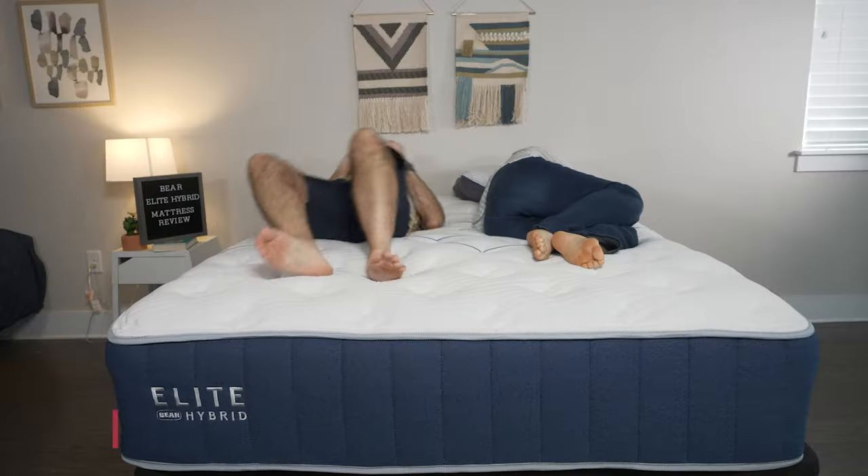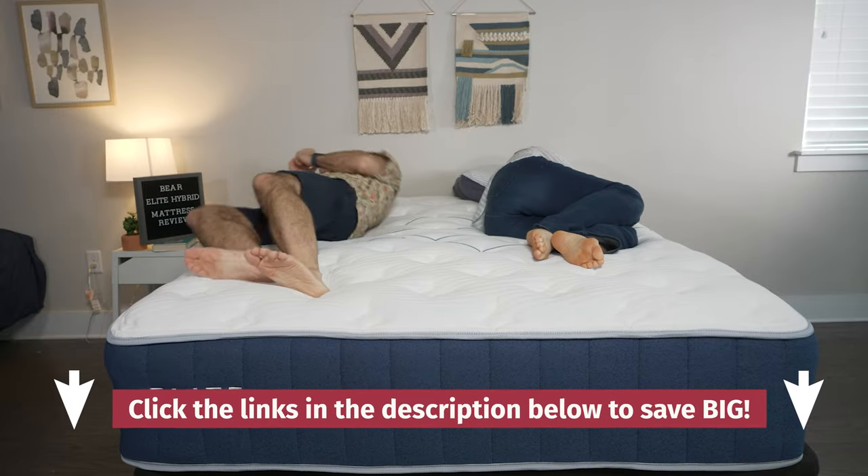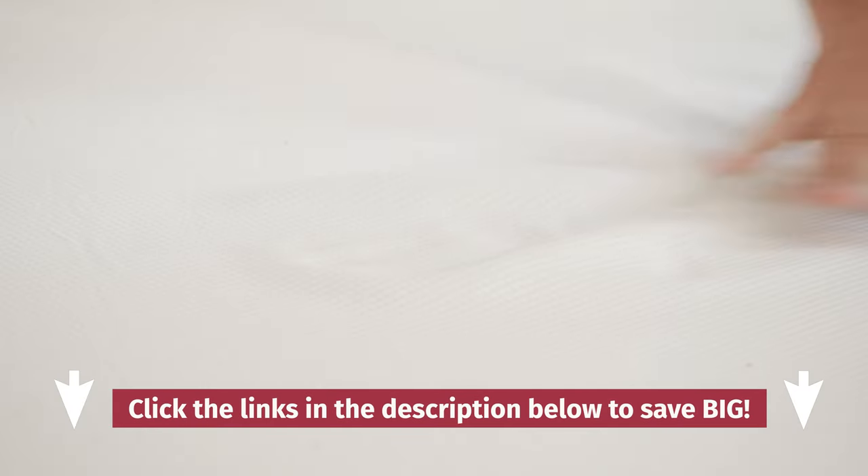Before I get into the list, I want to let you know that we do receive these mattresses for free, and we may earn a commission if you choose to buy one from us. This just helps fund our mattress testing operations, and it keeps all of our content free to you.